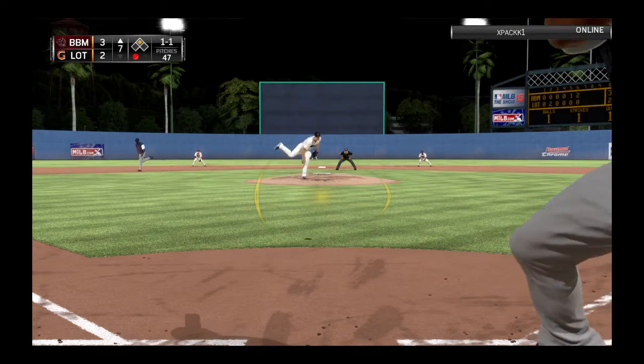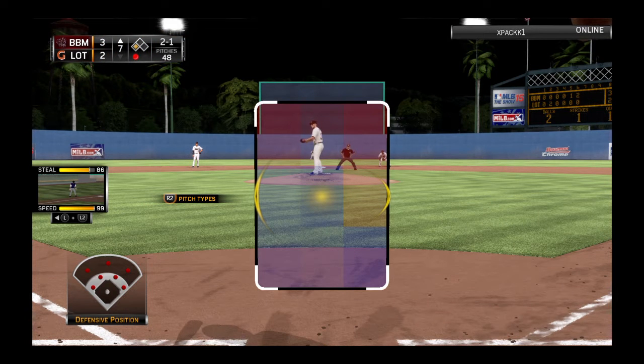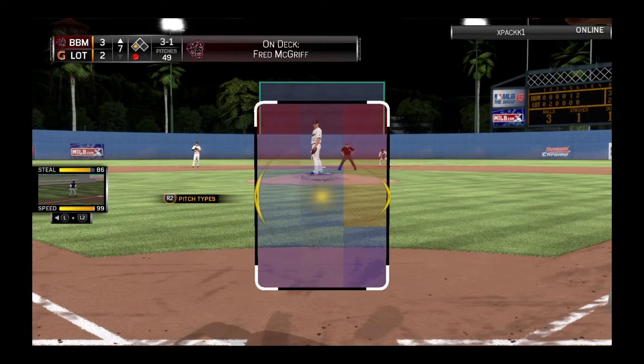Maurer sets up. Here's the 1-1 pitch inside. It's high, and he's in there at third. A daring move that puts the tying run just 90 feet away. And a pretty good take there on the slider down. It's ball three.